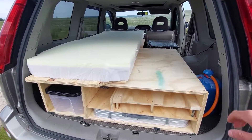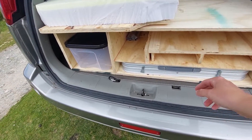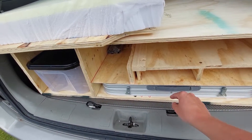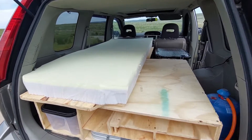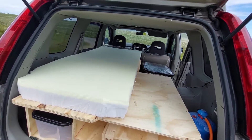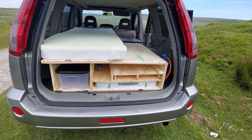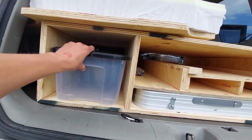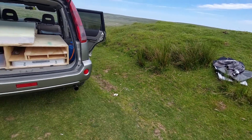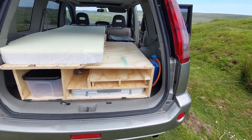I chose to make one main plywood box, and the key thing is it's not attached to anything — I can remove it with relative ease, then lift the patch underneath to access the spare wheel. On top of the box is a platform where my single bed lays. Inside the box I have storage where tupperware tubs conveniently fit, and a fold-out table I can remove and set up for cooking or work.